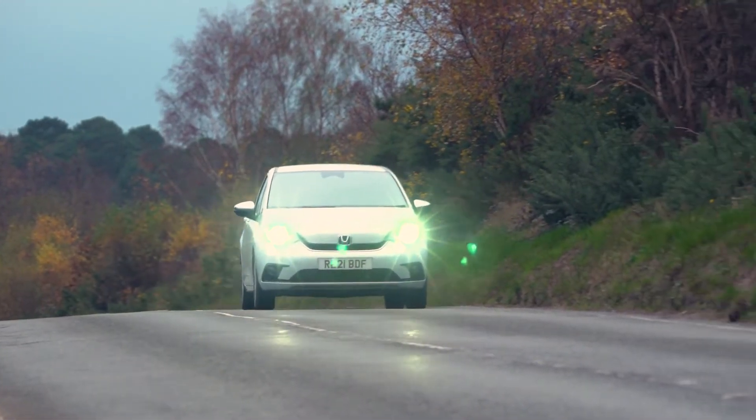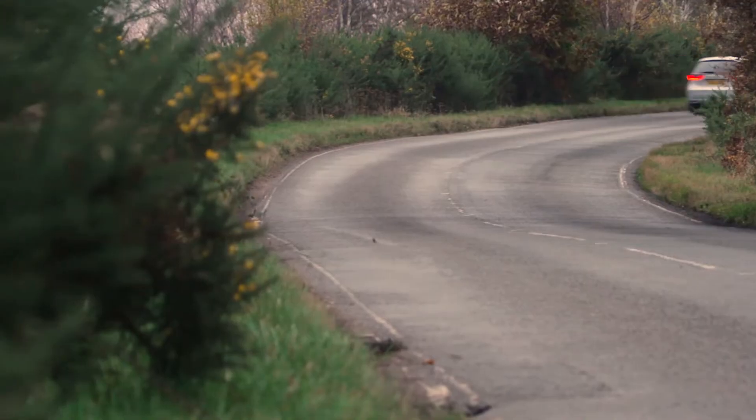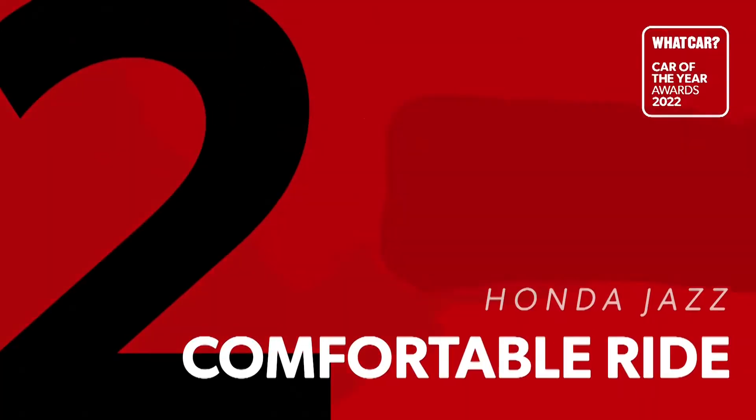In our true MPG testing, the Jazz returned 56 miles to the gallon — a figure you should be able to achieve in real-world driving conditions. So even by the standards of the class, this is a small car that will give you really cheap fuel bills.